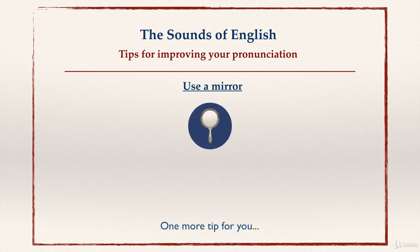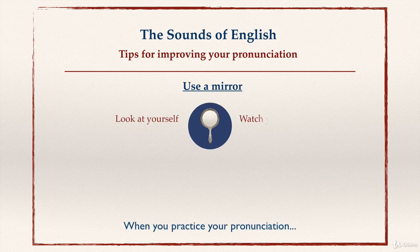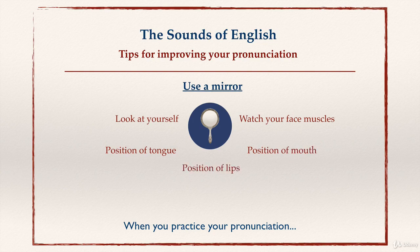One more tip: use a mirror when you practice your pronunciation. Look at yourself and watch your face muscles. Look at the position of your tongue, the position of your mouth, and the position of your lips. Practice this every day and you will get better.